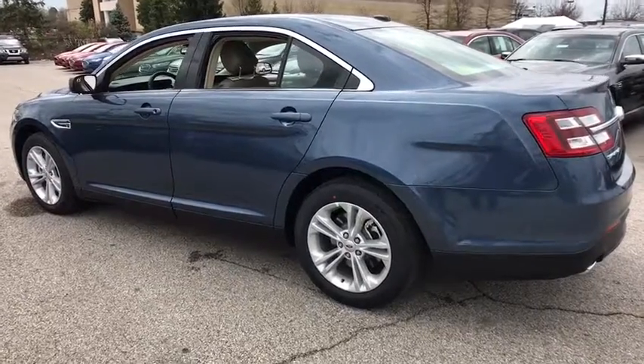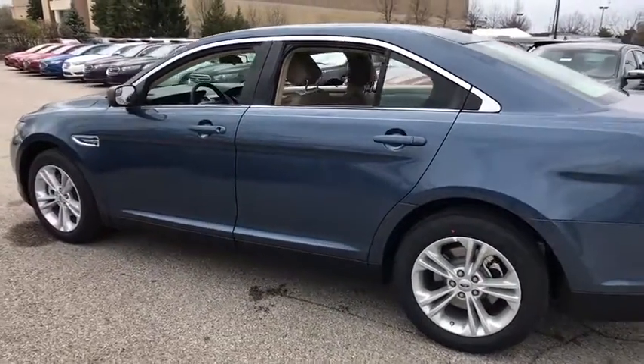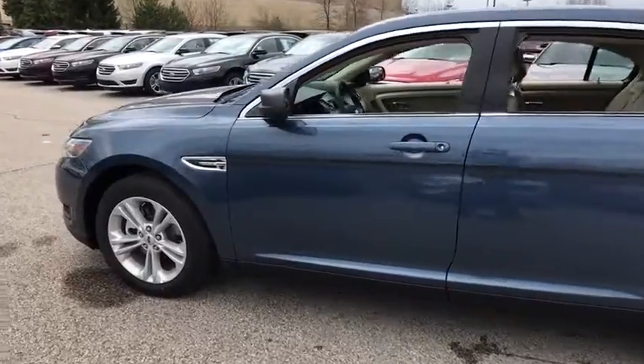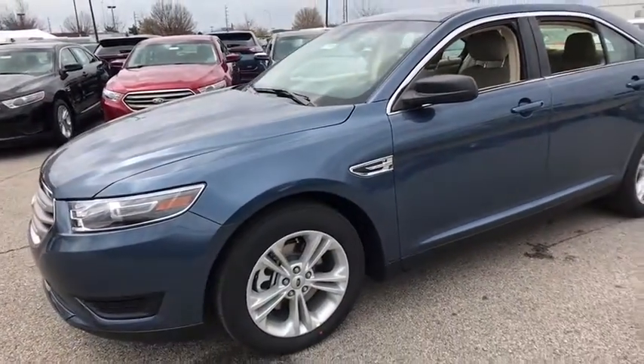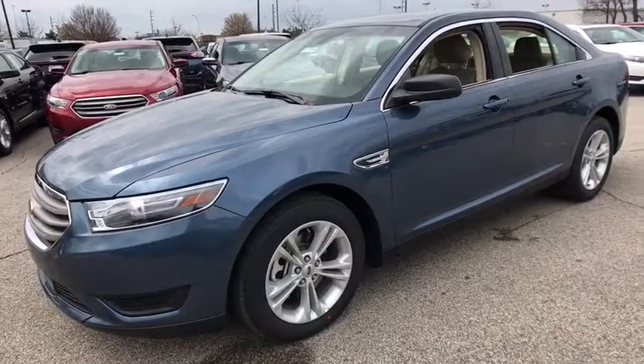2018 Ford Taurus. This is it. Crafted by an obsessive engineering and design team, the Taurus was created to compete with some of the world's best. This vehicle has less than 100 miles.